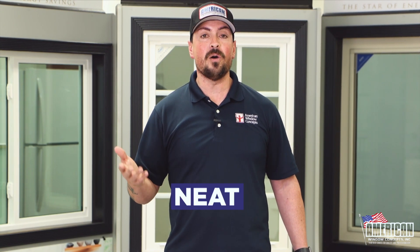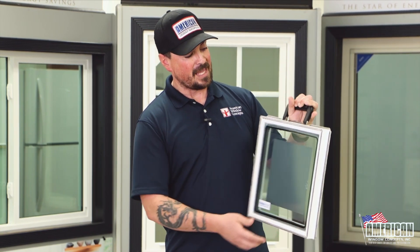The thing about it is, with Cardinal Glass they offer what they call NEAT — N-E-A-T — which is a coating that's on the outside of your glass. This is the inside — this is a little sample that I show customers. On the outside of the panel, the surface you can touch with your finger on the outside of your house, has a coating called NEAT.